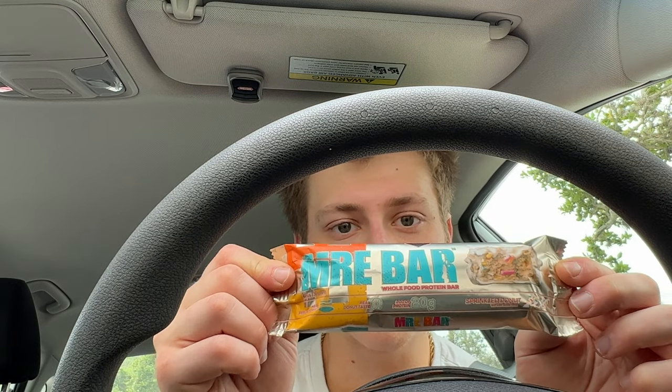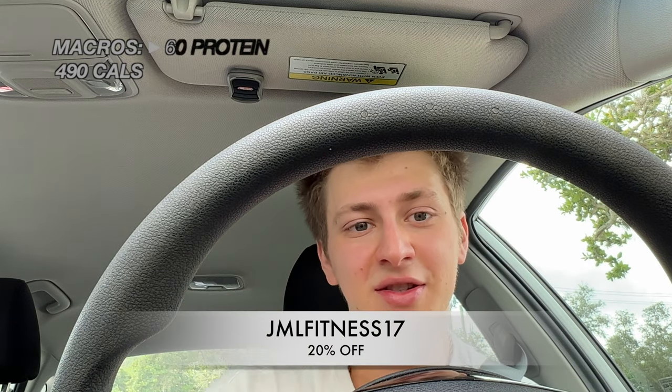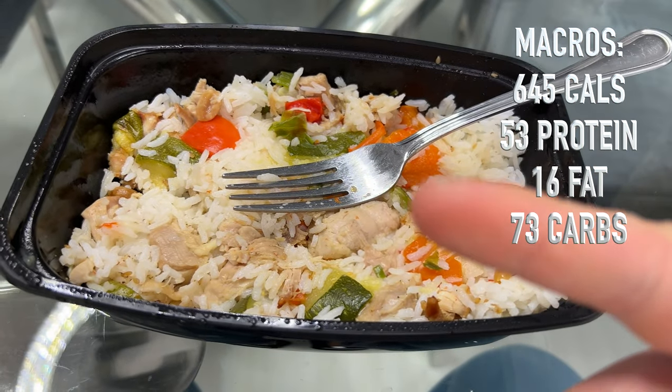I'm leaving the gym now and going to the chiropractor because I was in a car accident about a month ago and my lower back and neck are kind of screwed, but it's been healing slowly. Squatting heavy again is a little scary but it's getting better. My elbow during squat day was really tight, which is why the walkout on my last set was almost dropped. But aside from that, the workout was really good. Before the chiropractor I'm eating an MRE bar in sprinkled donut flavor and an MRE protein shake in cookies and cream. Then I have the kung pao chicken meal prep with lime sparkling water — macros for this meal will be on screen.